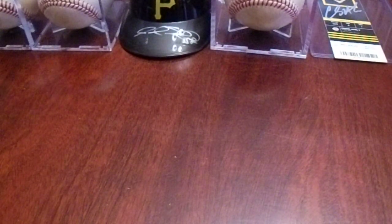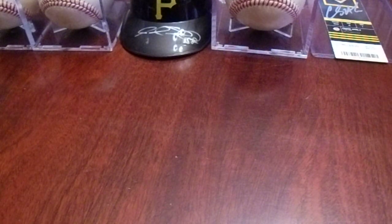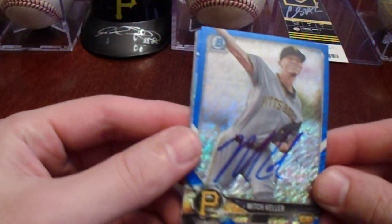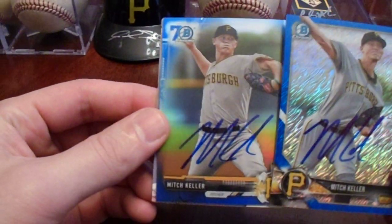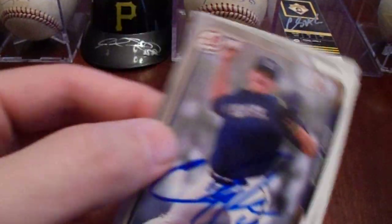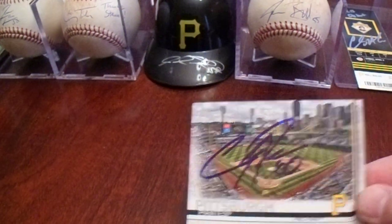Then we went down to the Pirates clubhouse where Mitch Keller and Cody Ponce were signing. Mitch Keller signed my two trading cards — two of four — came out nice. Then Cody Ponce signed one trading card and a PNC Park card.